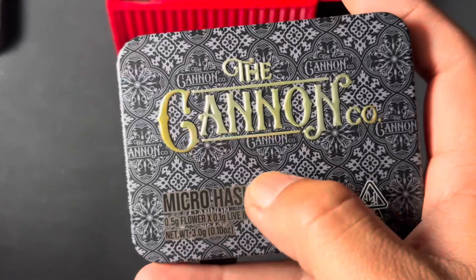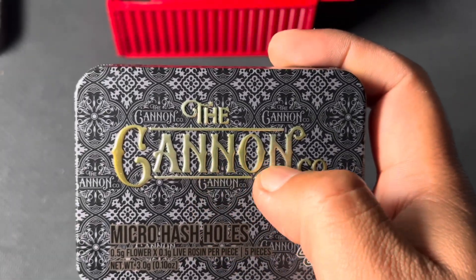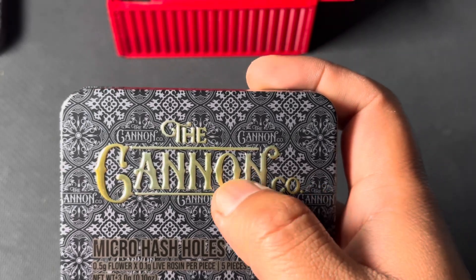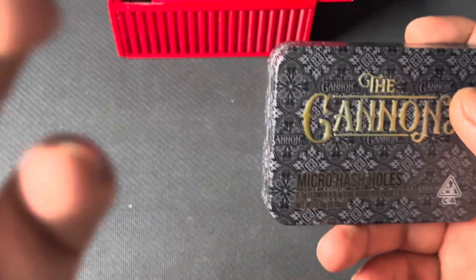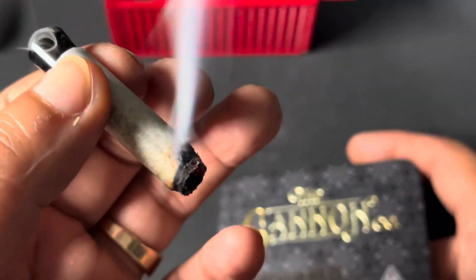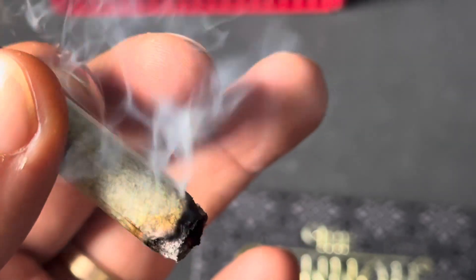I really like the pattern on the back right here with the Cannon Co embossed in gold. This has some really solid flavor to it guys — nice and sweet, clean smoke. Smoking lovely guys.